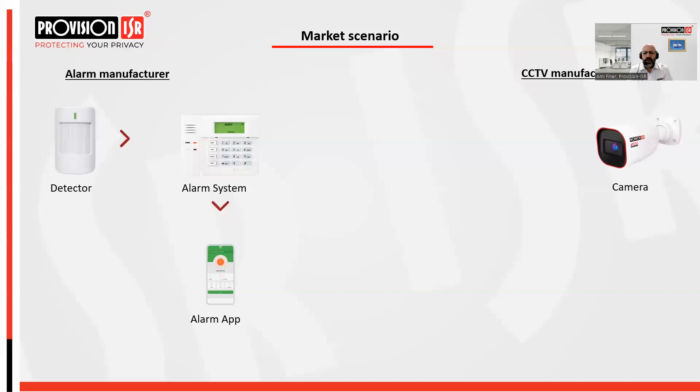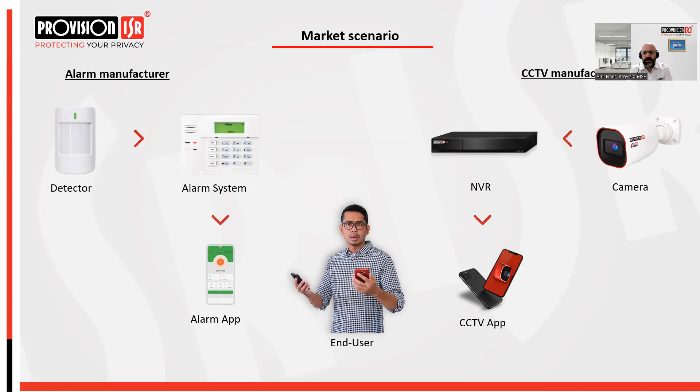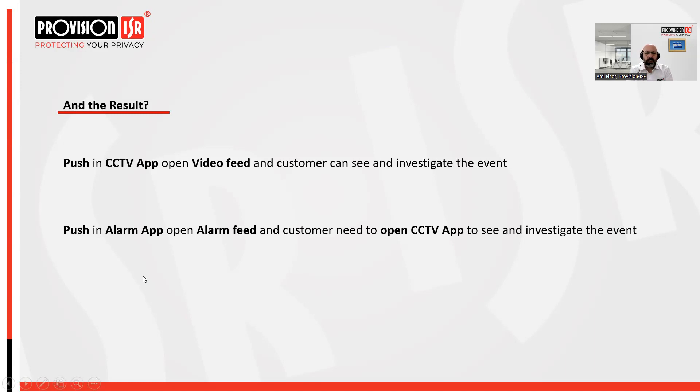From the other side, we have the CCTV manufacturer producing cameras which send events to the NVR and through it to the cloud, sending push notifications to the end user. The result is that the end user has two different apps — one for CCTV and one for the alarm. When he gets a push notification from the alarm system it's just an alert saying there's an alarm, and he still needs to open the CCTV app to investigate. Two apps — too many.